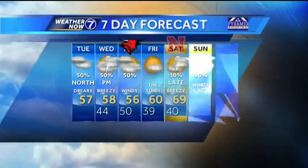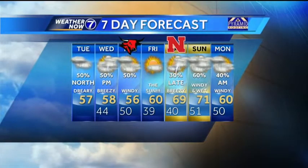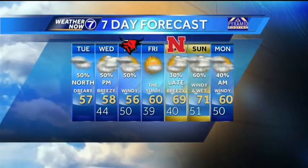Thursday is going to be kind of a crummy day. We go from 57 today, 58 tomorrow, down to 56 with a good north wind on Thursday. The sun's back on Friday, and the rain's back Saturday night through Sunday.